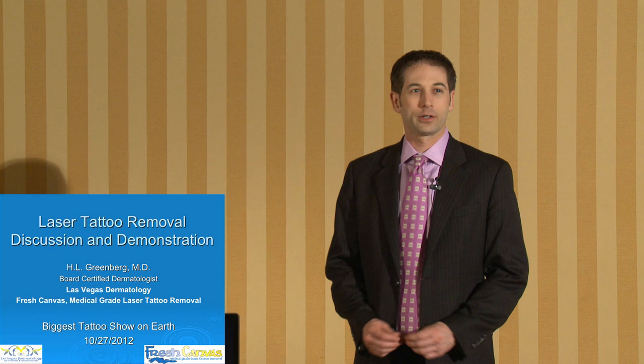I'm Dr. H.L. Greenberg, a dermatologist practicing here in Las Vegas. I own Las Vegas Dermatology, which is a comprehensive dermatology practice, and we have a division called Fresh Canvas, where we do medical-grade laser tattoo removal using the Revlite SI laser.